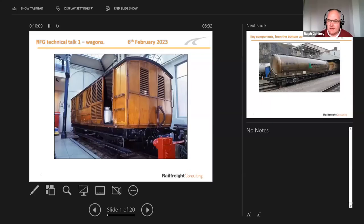Thanks, Phil. We've got 47 joined so far, so let's just start. I'll share my screen. So what we're talking about today is wagons. This is a really old wagon — a metropolitan milk wagon used on the Great Western. You can see the louvers to keep the milk cool, and it's carrying three tons of milk.